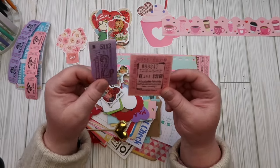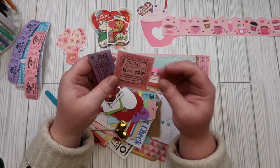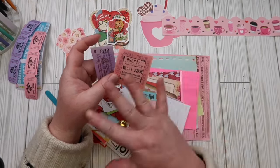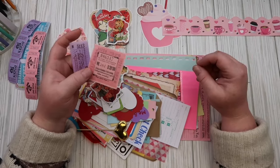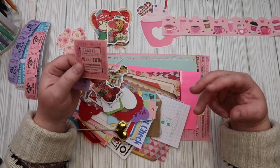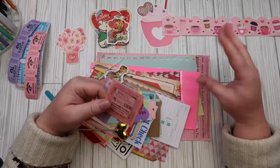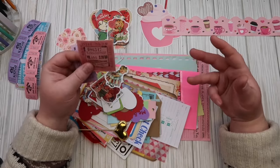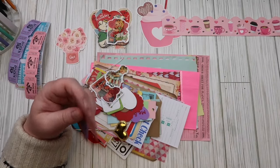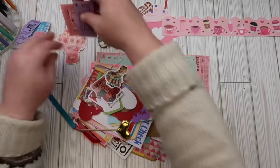If you don't know what a junk journal is, it's just a fun book with a bunch of different scrap pieces of paper and these kinds of items — whatever you want to put in it. Some people make it into a journal where you can write in it; some folks just like to decorate each page and admire their work. Whichever you want to do.